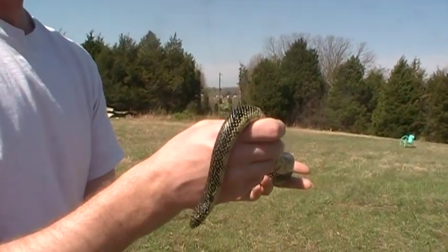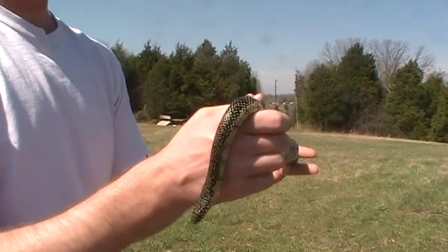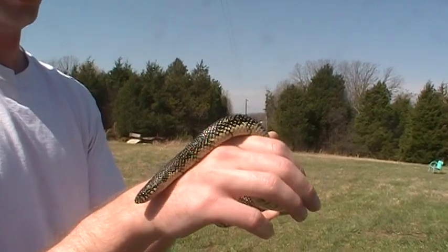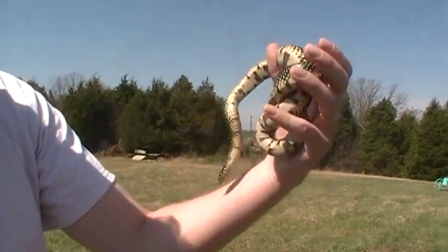Being that it's a kingsnake, it'll actually eat rats, mice, snakes, lizards — just about anything it can get its mouth around and coil around. It's a constrictor.